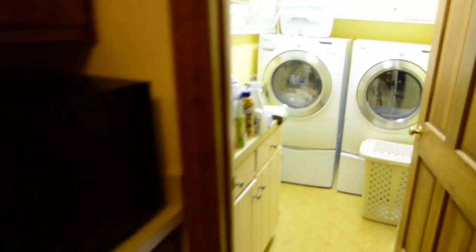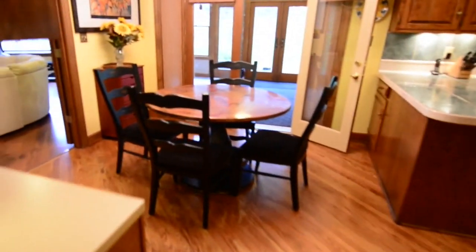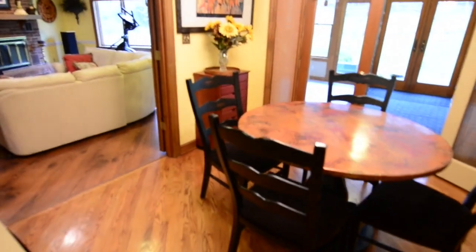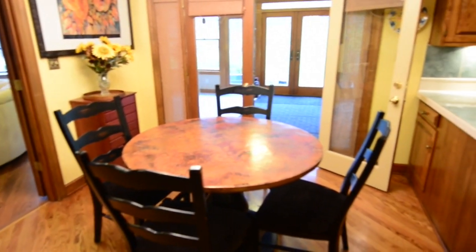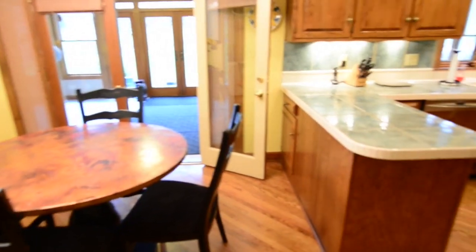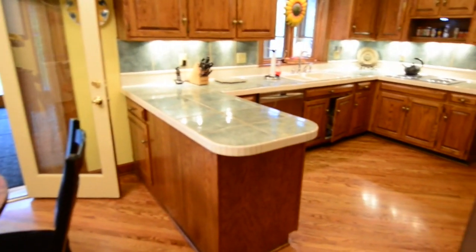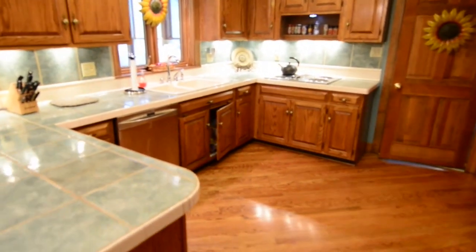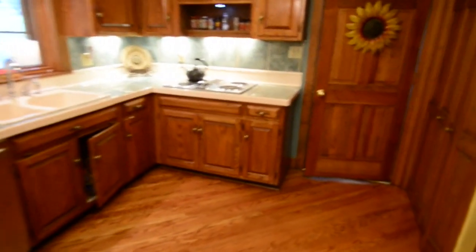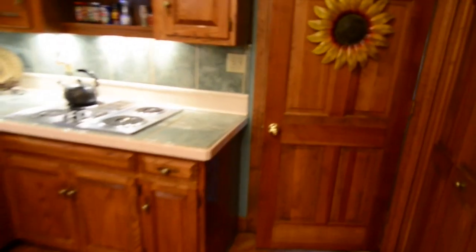We'll head into the eat-in kitchen, which is large. To the left, a planning desk; ahead, the eating portion. And take a look to the right as we move into the kitchen — just a beautiful kitchen with lots of space to work, lots of countertops, and stainless steel appliances. There's a pantry to the right, and ahead of us, the door to the garage.